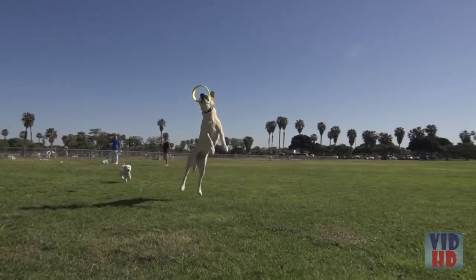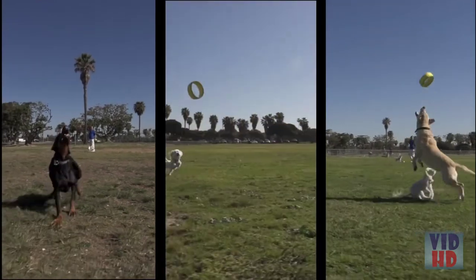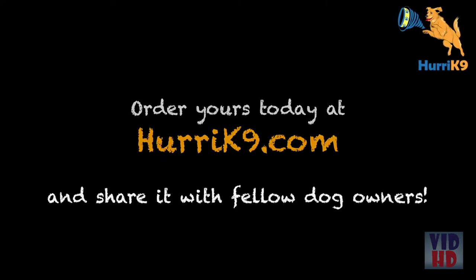The Hurricane 9 is now for sale at Hurricane9.com. So your dog could be flying through the air with a better workout, a better toy, and a lot more fun. Order yours today and share us with your other dog-owning friends.